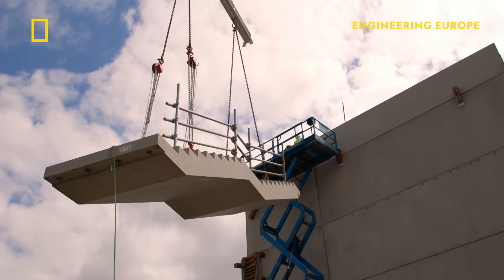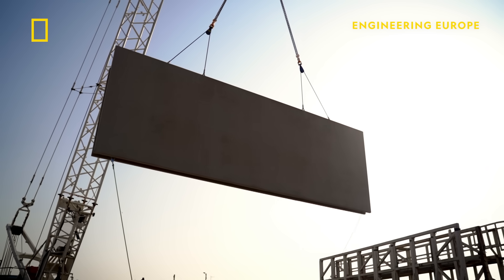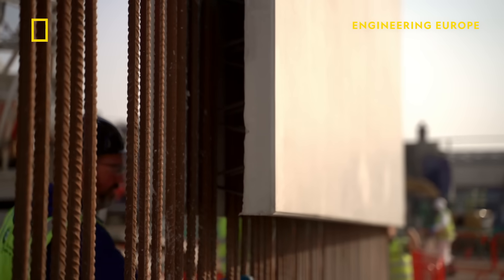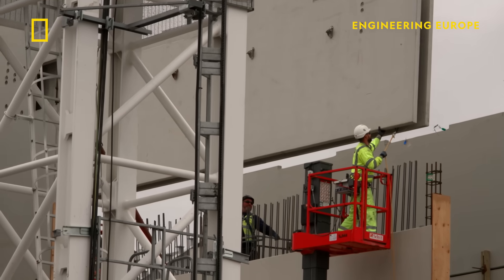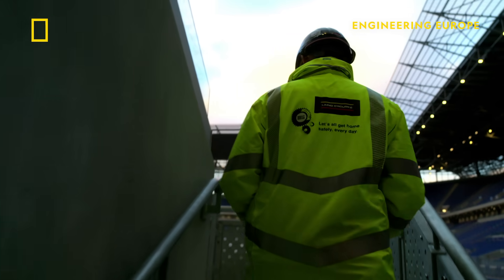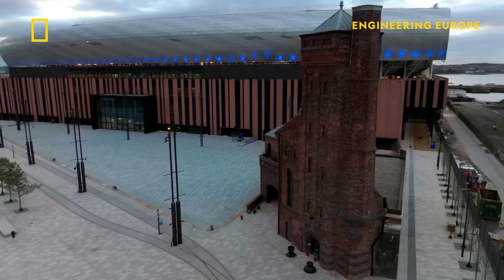The team then erected the stadium from giant modules, fabricated off-site, slotting them together like flat pack furniture. This minimised the need for construction machines which could damage the historic Dock with their weight. Gareth's team is on track and nearly ready for the new season to begin.